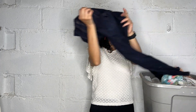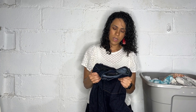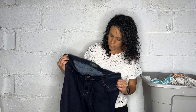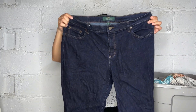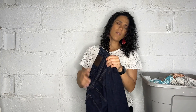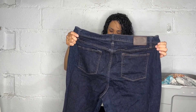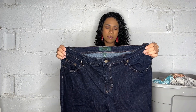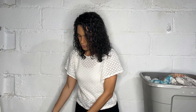Here we have another pair of pants — these are Lauren Jeans Company, LRL, so Lauren Ralph Lauren. They're a straight-leg pair of jeans in a nice dark color. I've never picked up Ralph Lauren jeans before but the condition was great. It's an 18W, which is a great size, so I'm just going to give these a try and see how they do.